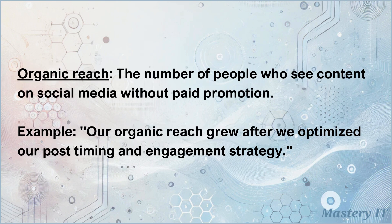Organic reach: the number of people who see content on social media without paid promotion. Our organic reach grew after we optimized our post timing and engagement strategy.